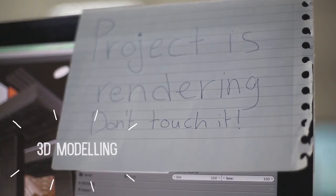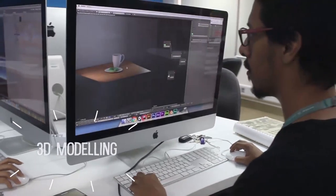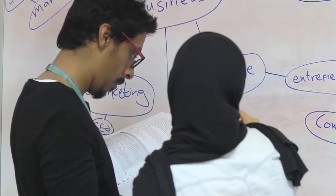Another skill we learned is 3D modeling. We learned the fundamental principles and concepts behind 3D, from the modeling process, to adding textures, working with lights, to rigging characters for the actual animation.